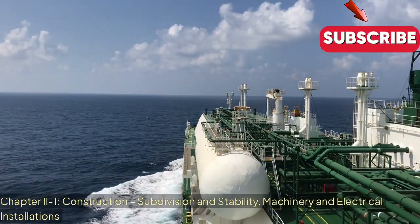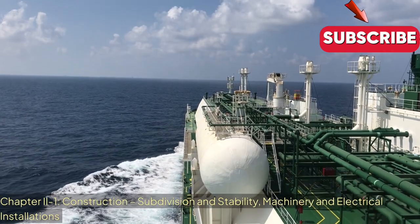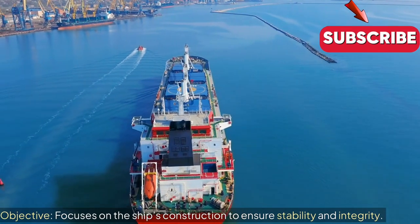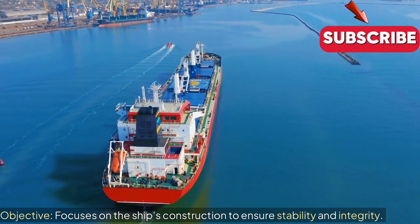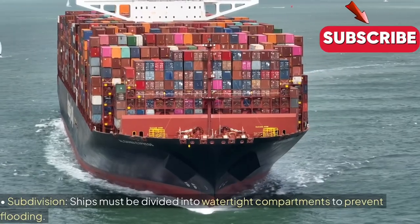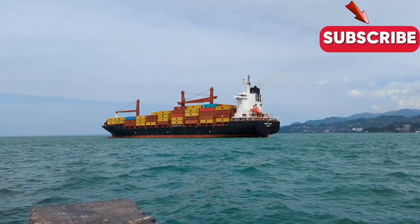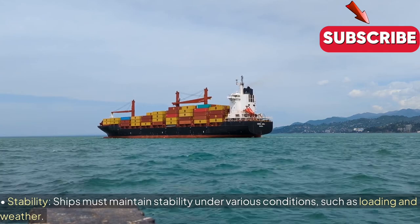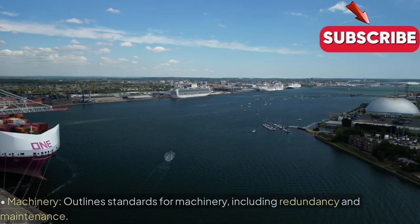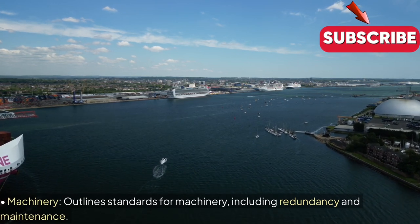Chapter 2-1: Construction — Subdivision and Stability, Machinery and Electrical Installations. Objective: Focuses on the ship's construction to ensure stability and integrity. Key Regulations — Subdivision: Ships must be divided into watertight compartments to prevent flooding. Stability: Ships must maintain stability under various conditions such as loading and weather. Machinery: Outlines standards for machinery, including redundancy and maintenance.